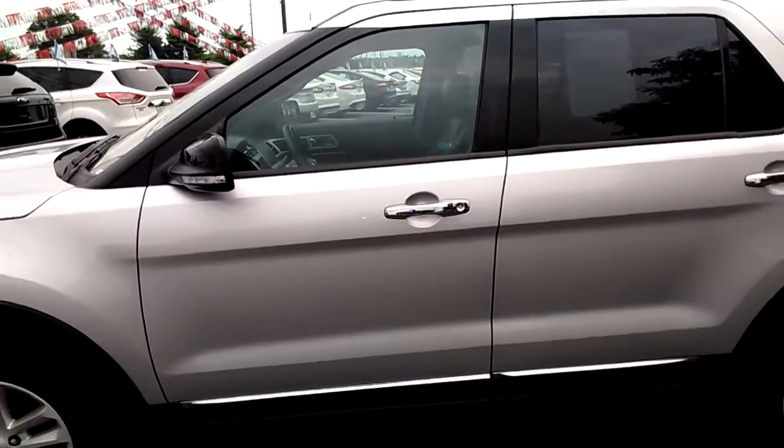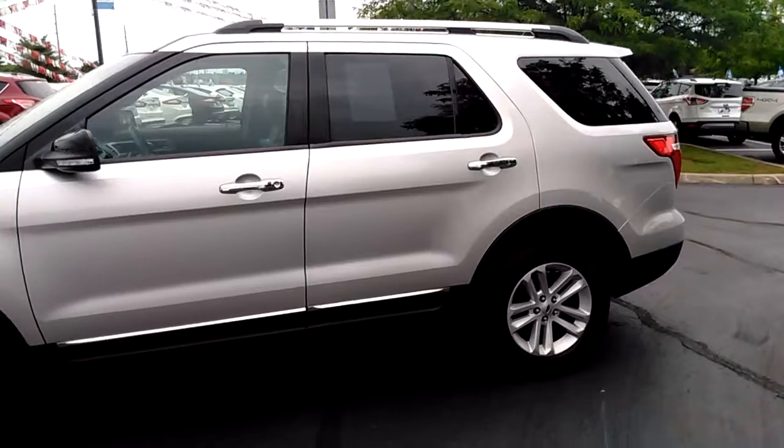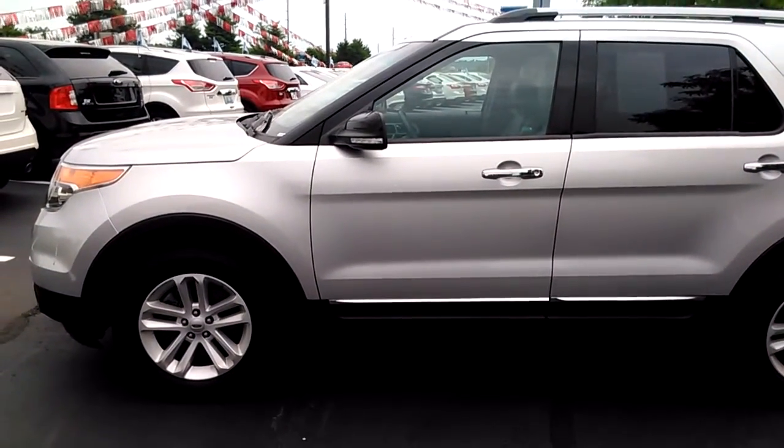Super, super nice ride. And for the money, we got this one priced at $31,500. This is one that you've got to come in and take a look at because you can really get a bargain on this one, folks. Come see Dale at Jack Kane Ford. Come on in. Thank you.